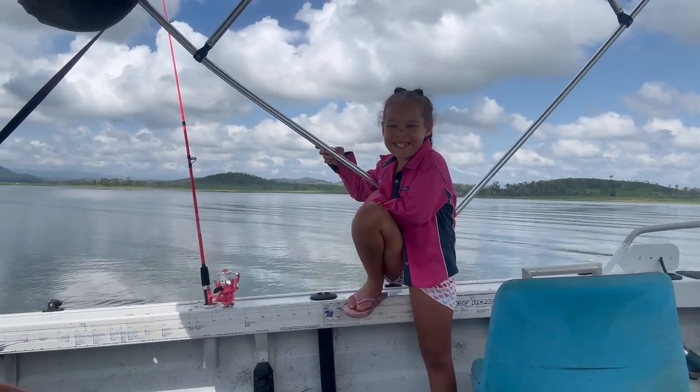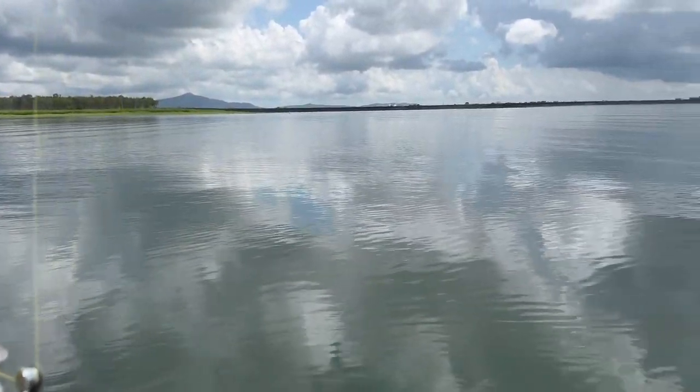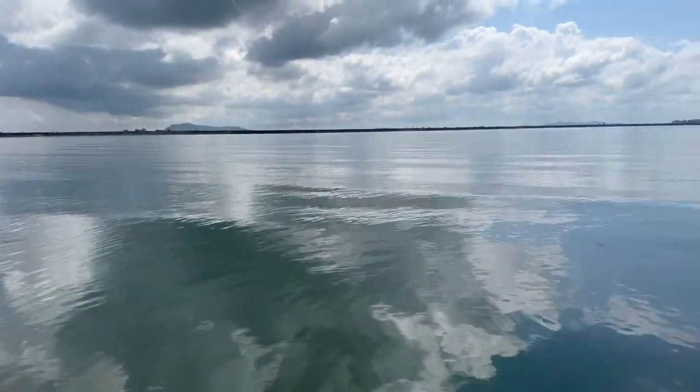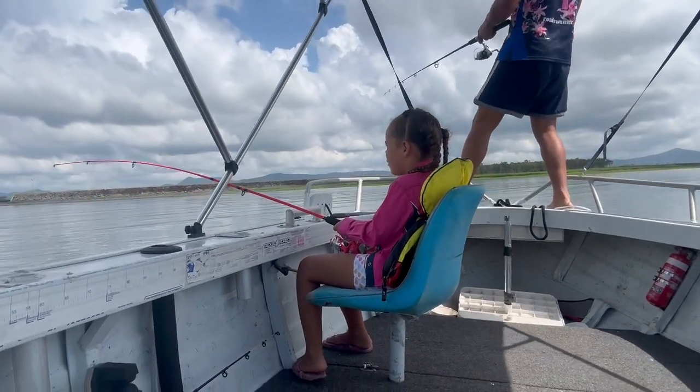Wish us luck with some fish. Initially this was just a hydrofoil test, but with this kind of water and this kind of weather we saw a great opportunity to throw the lines in. As you can see, we didn't waste our opportunity and just got straight into it.